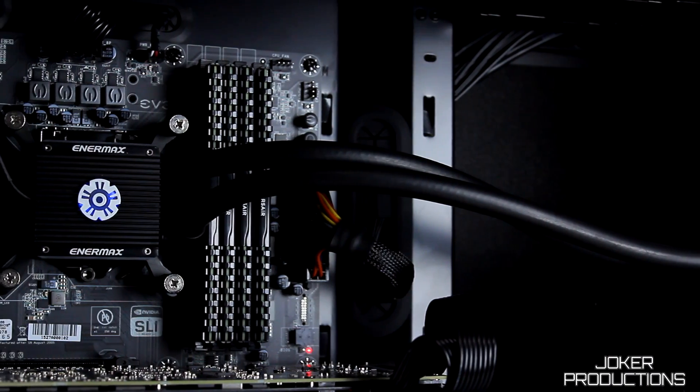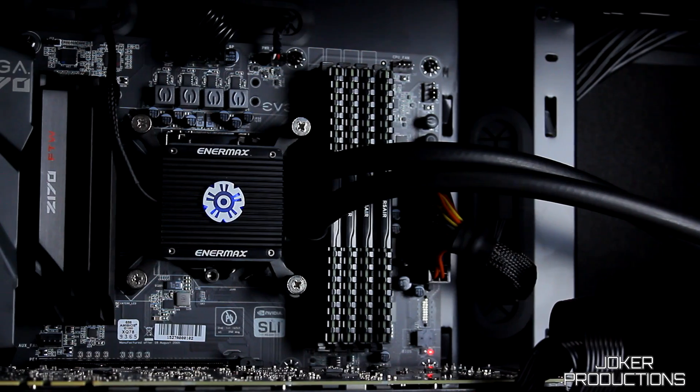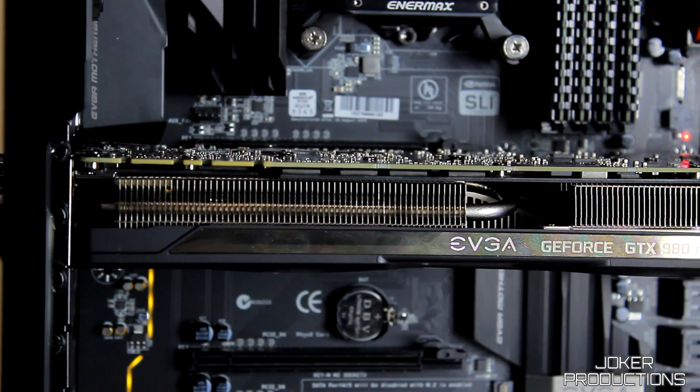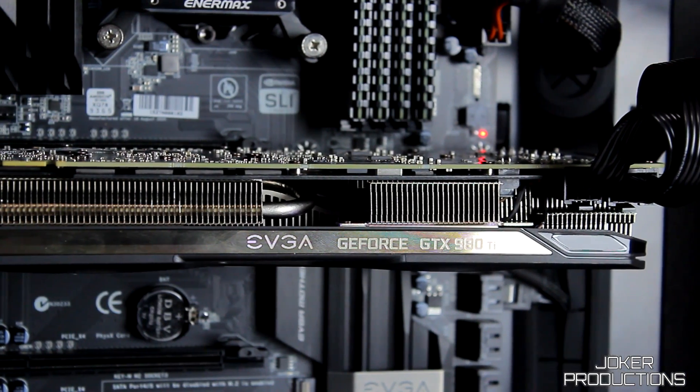That build is running the i5-6600K with 16 gigs of DDR4 memory, all built inside the Define R5 Blackout Edition — absolutely a beast machine that I love for doing testing and stuff like this. It just makes my job a hell of a lot easier.